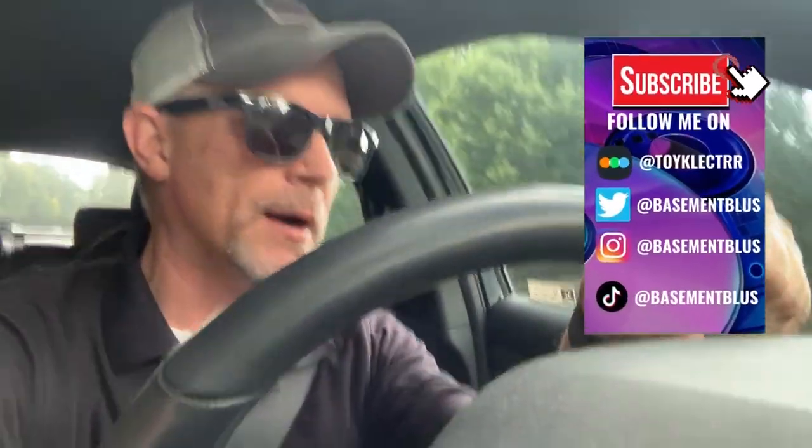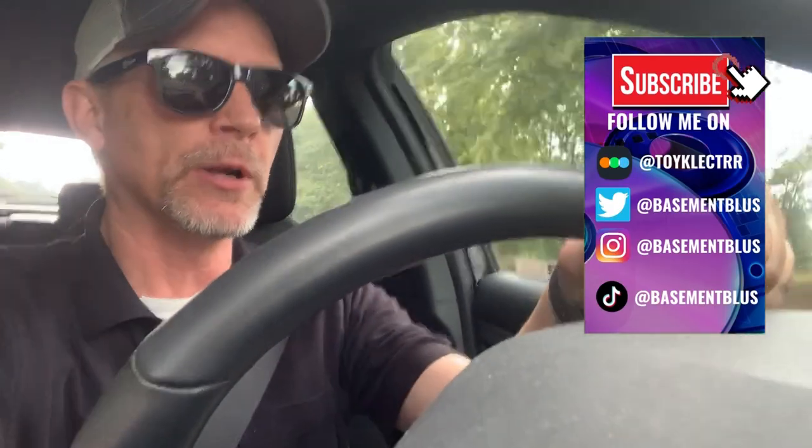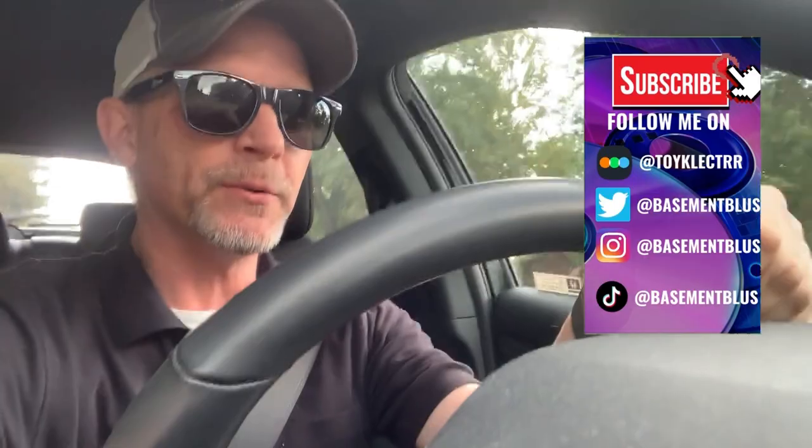Hey, Tony here. Today I wanted to take time to go to Spirit Halloween, which just opened up. The closest one in our area is about an hour away, but it's closer to my work, so I thought I would go check it out. So once I get there, we'll go inside and we'll take a look at it.